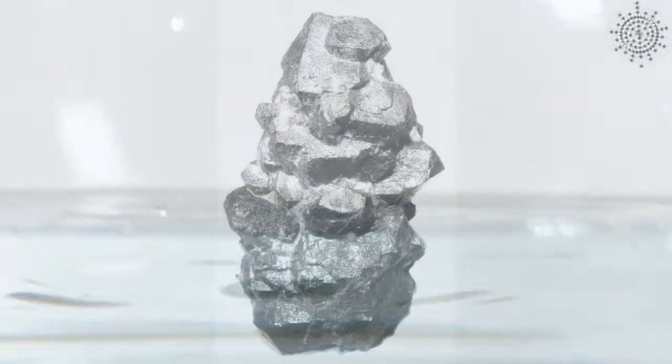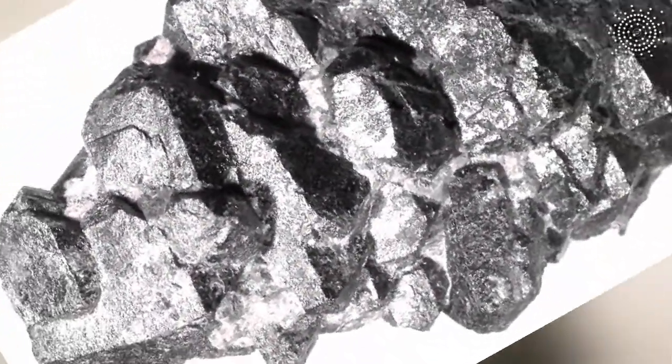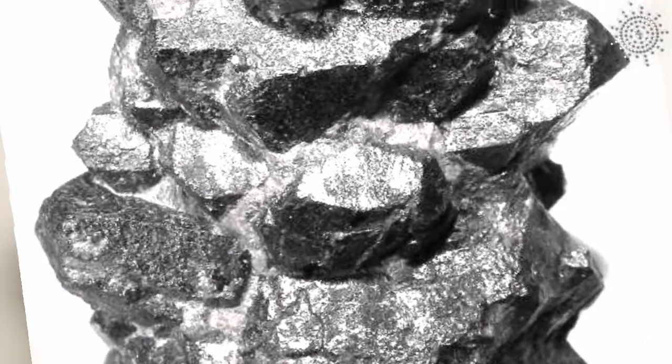In metal form, actinium will react with water to produce hydrogen. It also reacts quickly with oxygen in the air, forming a white coating of actinium oxide, which stops further oxidation of the sample.